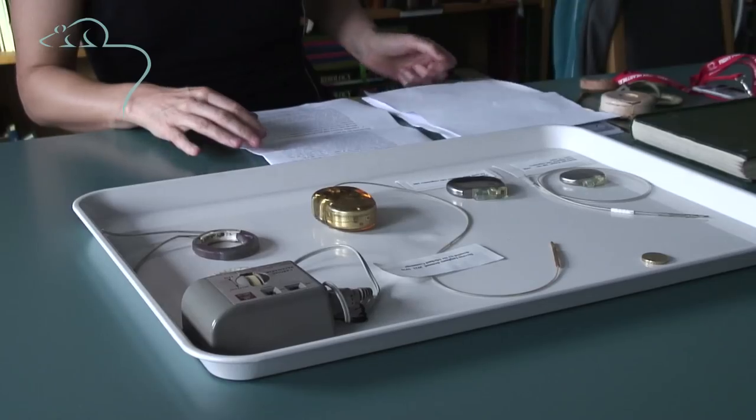In the UK, pacemakers have been implanted in babies as young as five days old to people who are over a hundred. About 25,000 pacemakers are implanted in the UK each year and around 3 million people worldwide have a pacemaker.